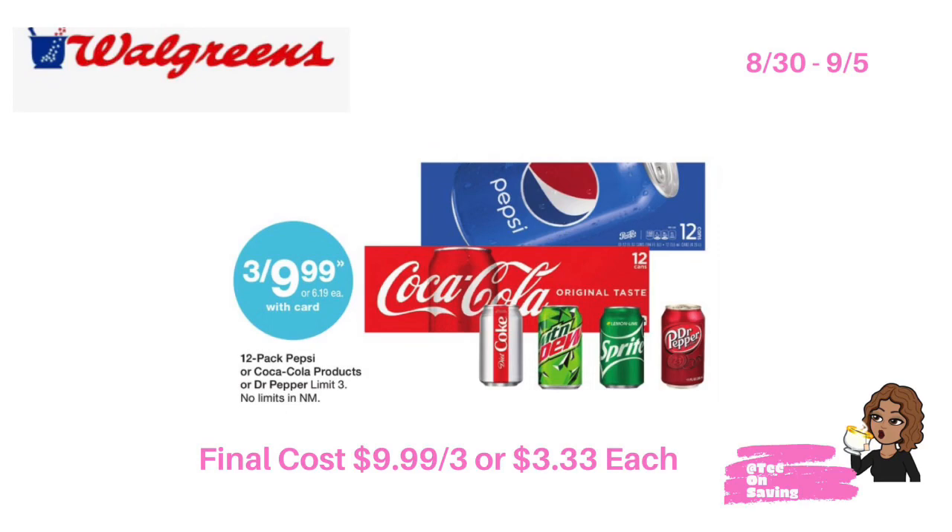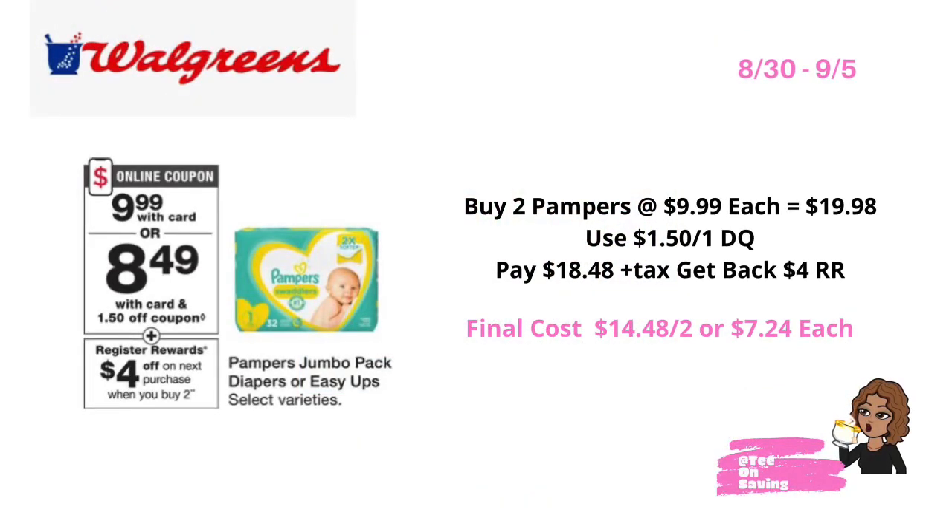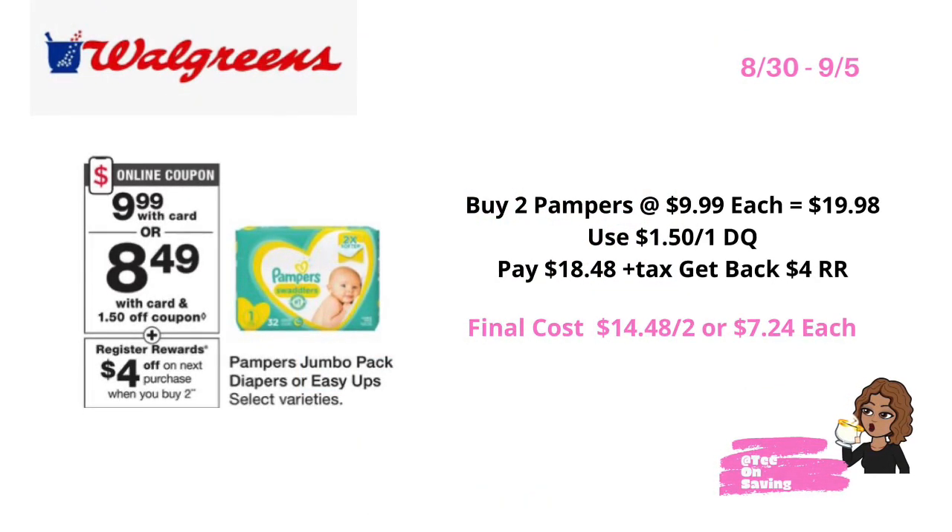This week at Walgreens, Coke as well as Pepsi products will be on sale for nine dollars and 99 cents — pick up three products of your choice and pay 9.99 for all three, or three dollars and 33 cents each. Also this week, 7UP, A&W Root Beer, Canada Dry, and SunKist products — the 12 packs — will be on sale three for 9.99. You can mix and match and pay 9.99 for all three, or just three dollars and 33 cents each.